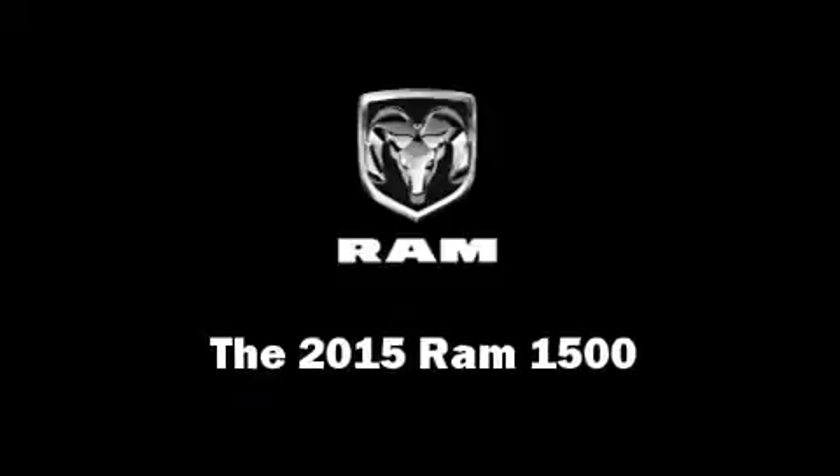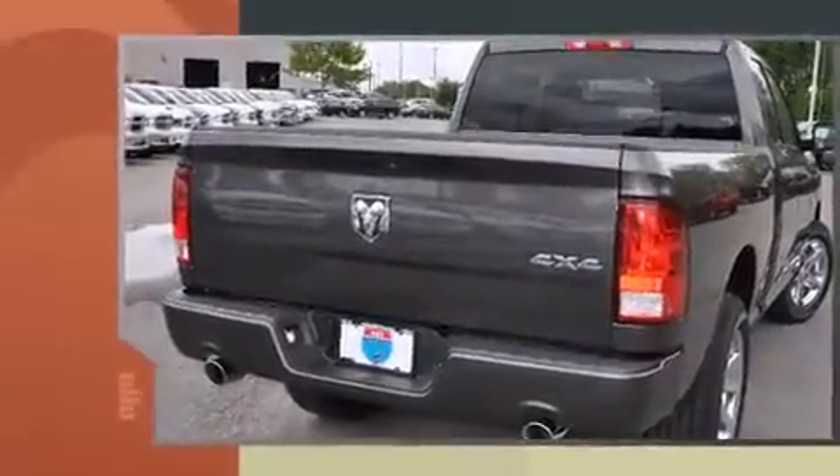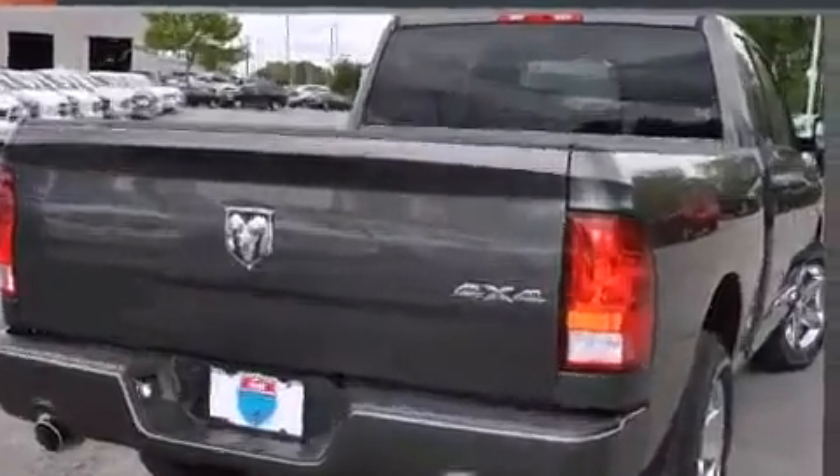This 4-door, 6-passenger truck offers the latest in technological innovation and style. It features an automatic transmission, 4-wheel drive, and a powerful 8-cylinder engine.